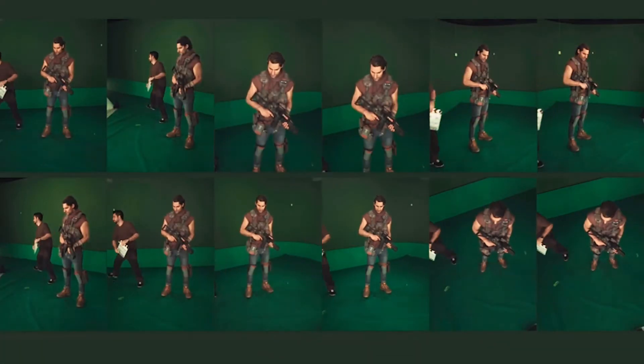Imagine you watch your favorite actor on the TV screen, and then you can walk in and walk around this actor. That is human body reconstruction.